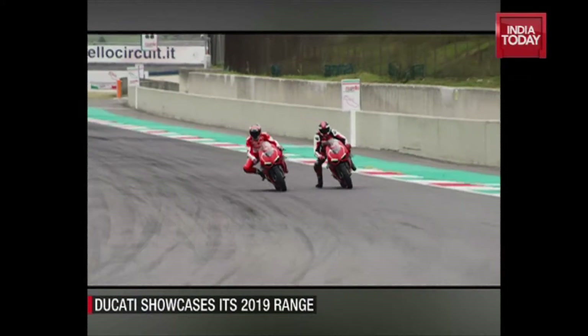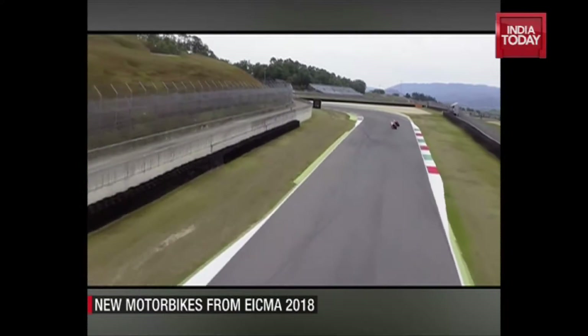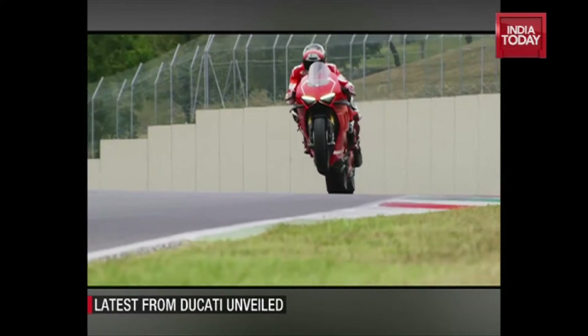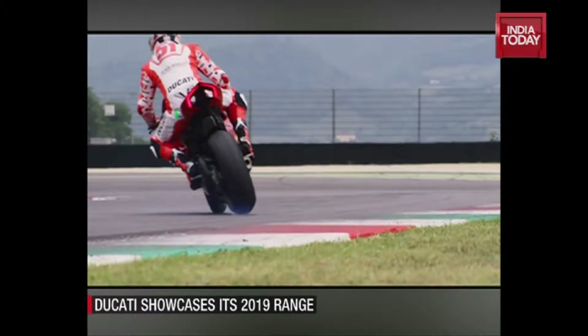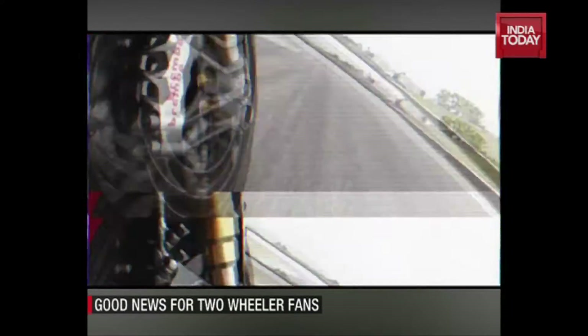The Panigale V4R is a faster and more powerful version of the Ducati Panigale V4S and a slightly downsized version of the current V4. The new Panigale V4R comes with a 998cc Desmosedici Stradale R engine which boasts 221 bhp and 111nm of peak torque, thanks to lighter engine components and greater air intake efficiency.